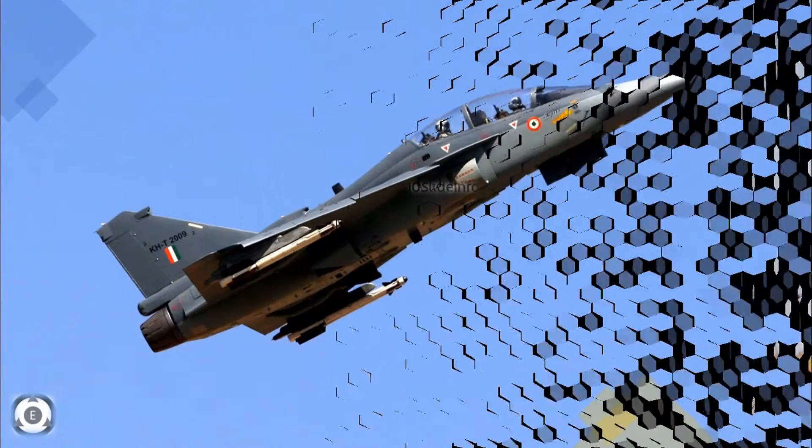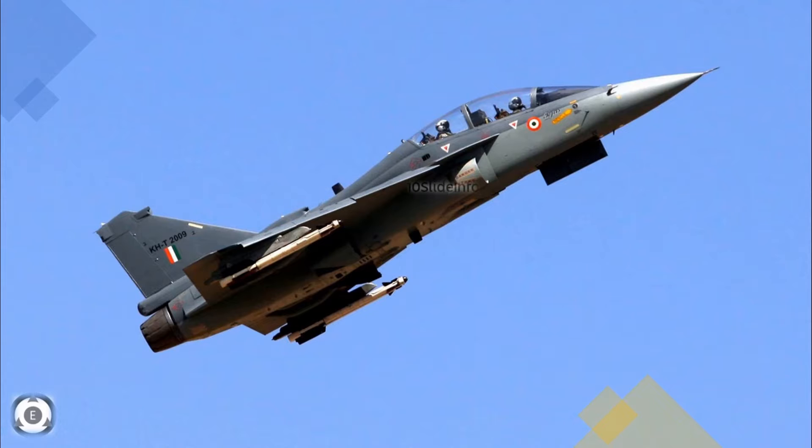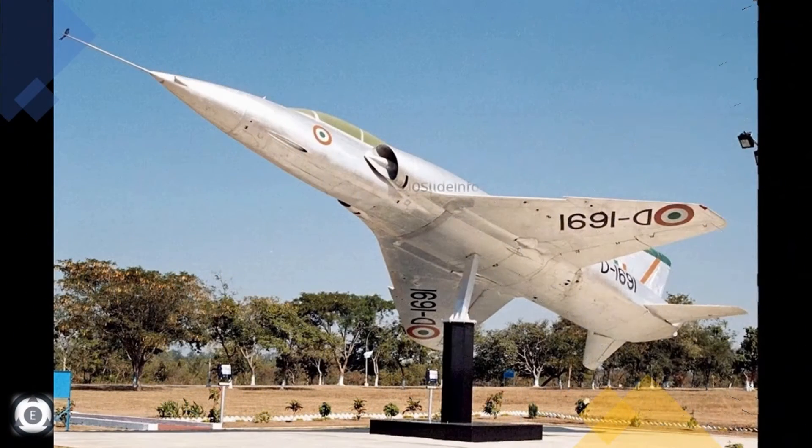When Hindustan Aeronautics Limited confirmed that they are developing the lead-in fighter trainer, it gave a big hope for the Indian Air Force. As per the different sources, it looks like the upcoming HLFT-42 might be sharing features, design, and characteristics of both Tejas and HF-24.